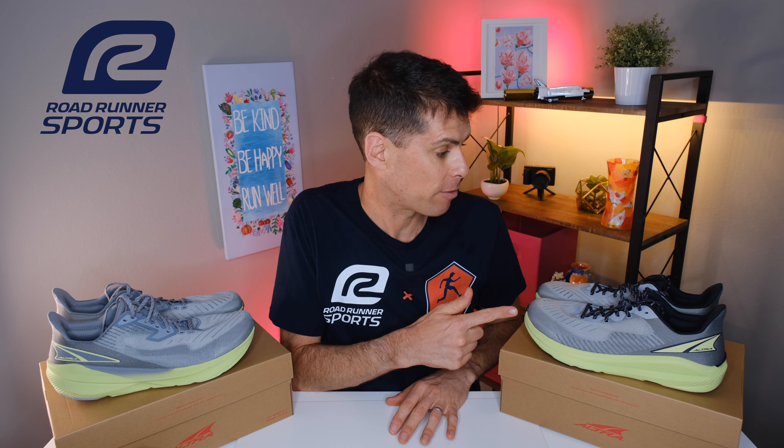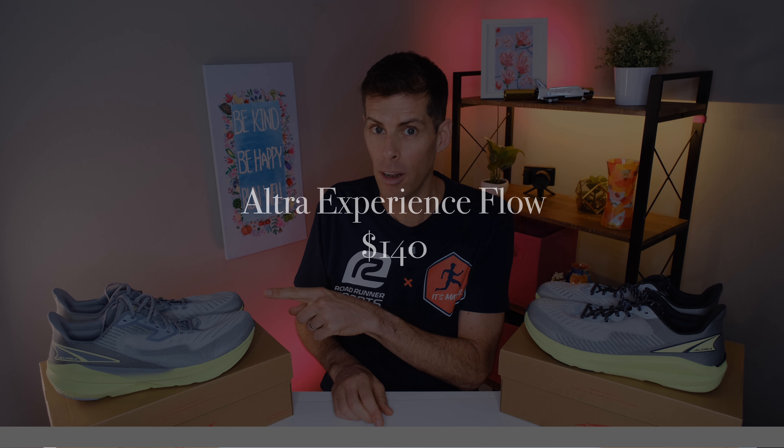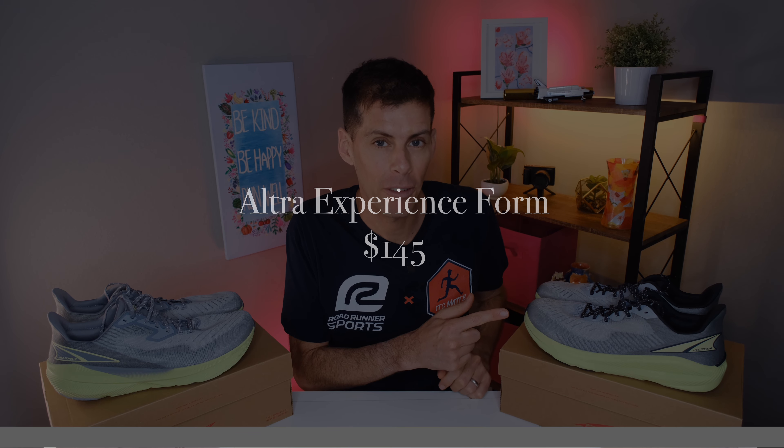This video is in partnership with my friends over at Roadrunner Sports. Roadrunner Sports was good enough to send me both the Experience Flow and the Experience Form. However, they haven't told me what to say — they don't have any editorial privileges and all the thoughts and opinions are my own. You can buy the Experience Flow for $140 and the Experience Form for $145 at Roadrunner Sports.